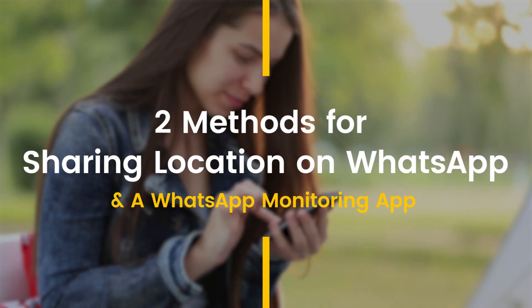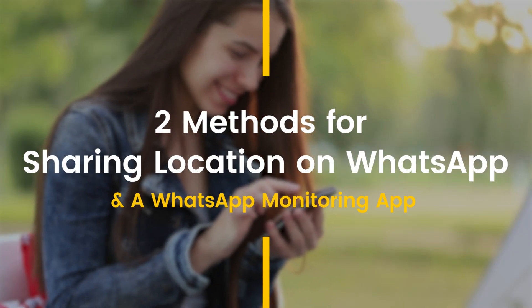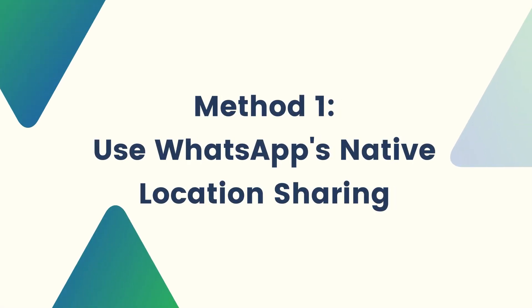Today we will cover two methods for sharing location on WhatsApp and a WhatsApp monitoring app. The official method to share location on WhatsApp is using WhatsApp's location sharing feature.